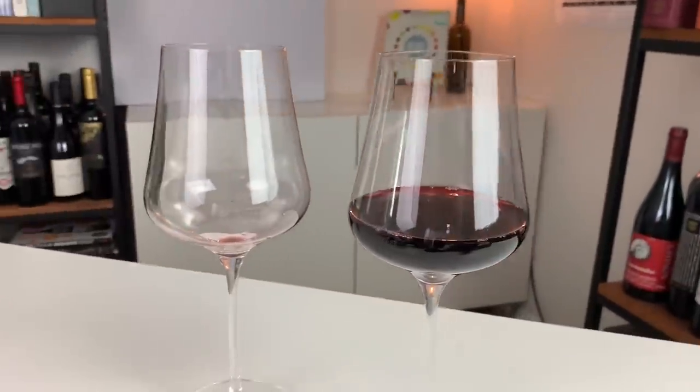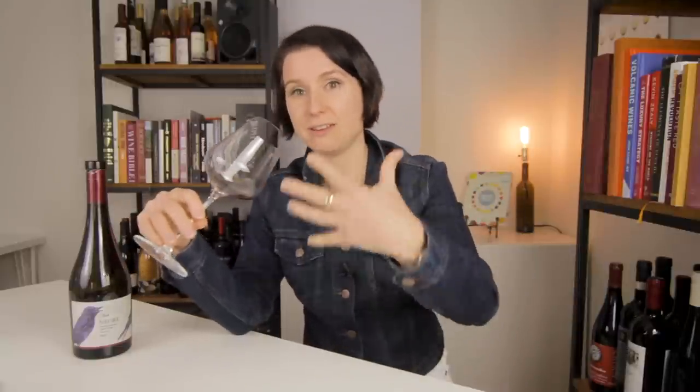The second thing you'll need to enjoy wine is the proper glass. When it comes to getting a glass, you really want something that leaves enough room above the wine to communicate the aromas into your nose. You also want one with a lip that's thin enough so that you can actually taste the fluid.